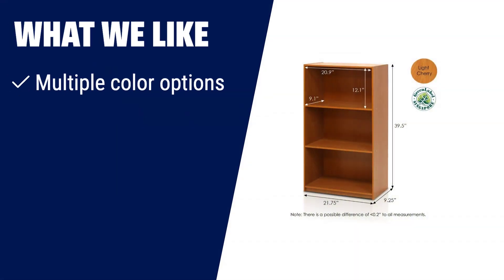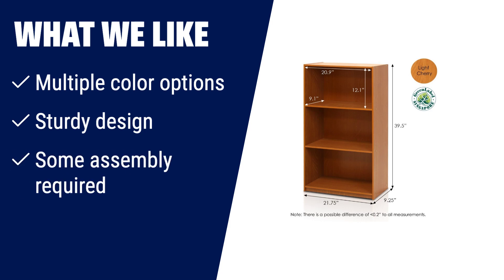What we like: If you are looking for a bookshelf with multiple colour options, sturdy design, and easy assembly, then this bookshelf is the perfect fit. It comes in multiple colour options to match your room decor, and it is sturdy on flat surfaces. Some assembly is required, but it is easy to follow the instructions.